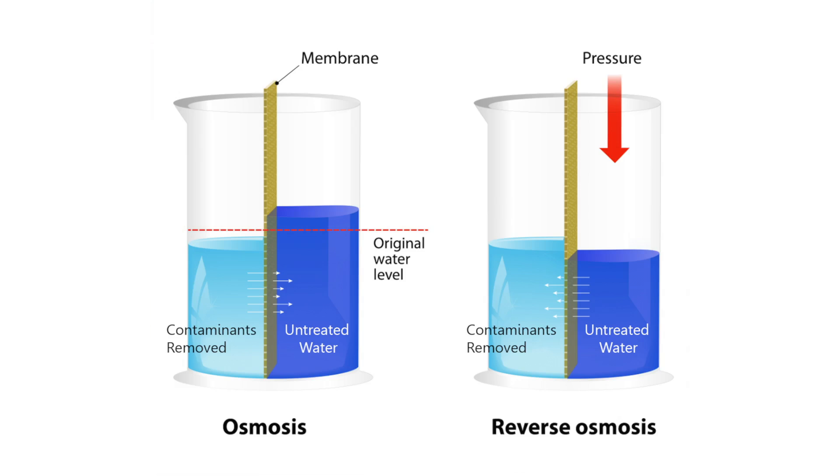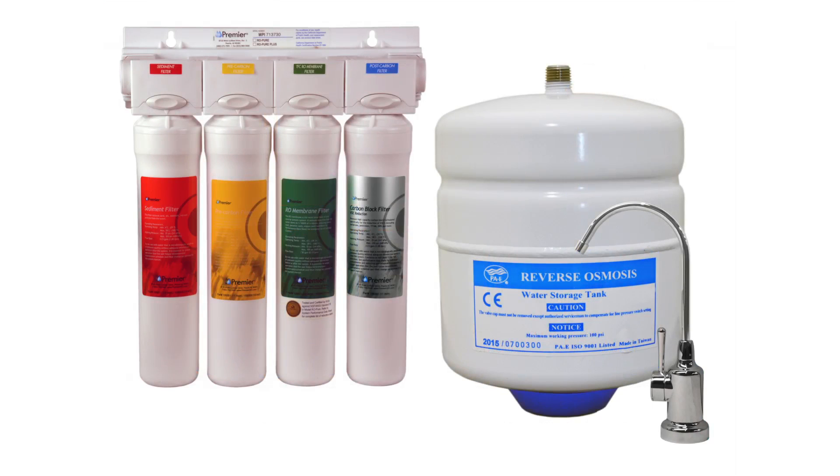Top of the list would be reverse osmosis. Reverse osmosis is actually separating the water molecule from inorganic contaminants, so you're getting probably the cleanest water you're going to get. Also included with that system is sediment and carbon filtration, so you get a very broad spectrum of reductions — not just lead, but other things: chlorine, debris, and several things that we worry about that might be in the water supply.